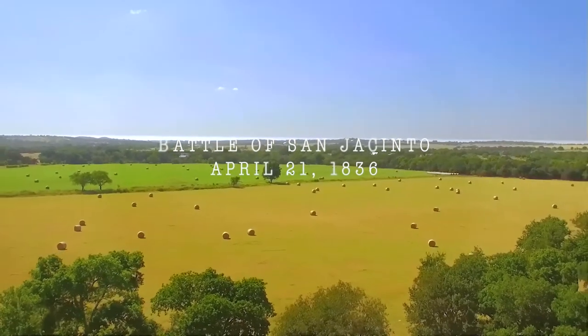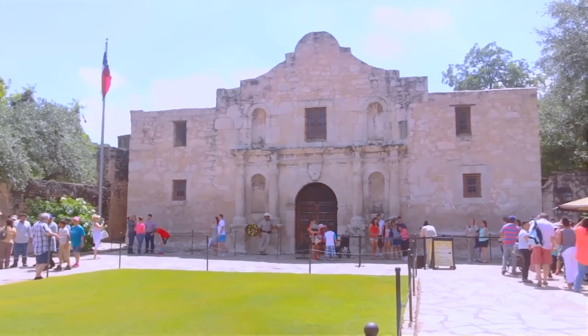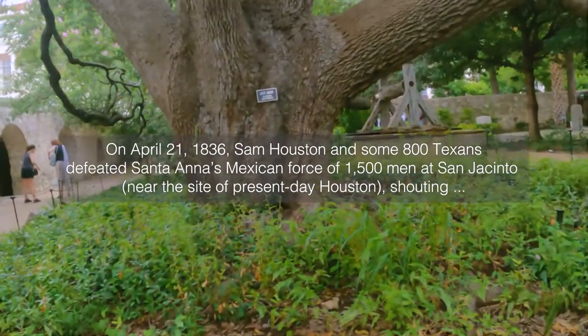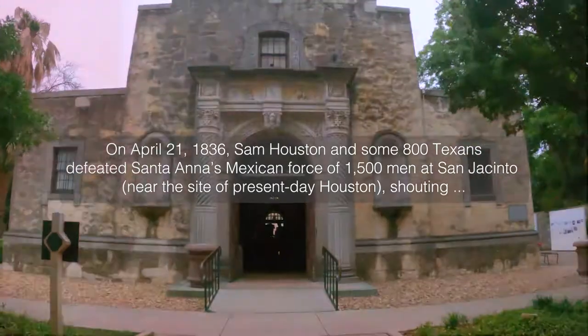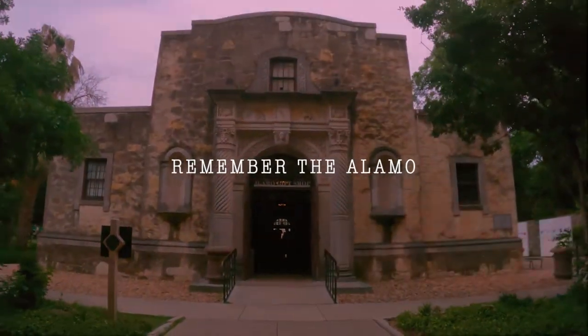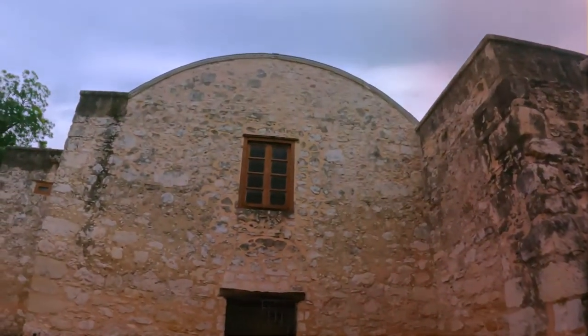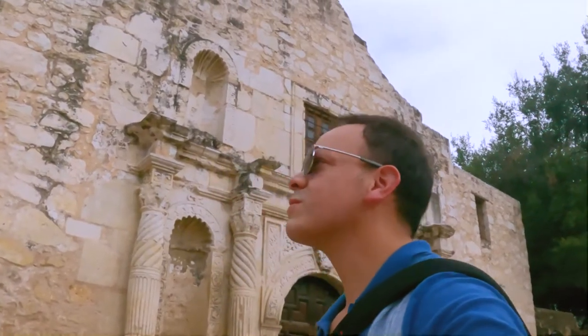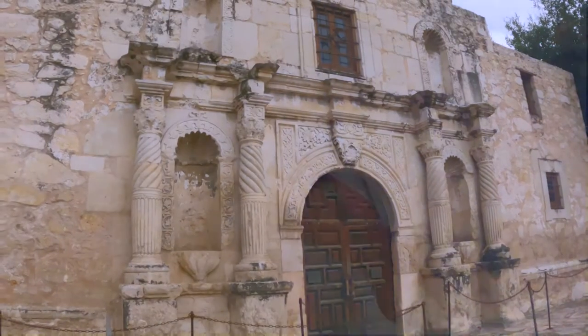On April 21st, 1836, Sam Houston and some 800 Texans defeated Santa Ana's Mexican force of 1,500 men at San Jacinto near the site of present-day Houston, shouting 'Remember the Alamo' as they attacked. The victory ensured the success of Texan independence. Santa Ana, who had been taken prisoner, came to terms with Houston to end the war. In May, Mexican troops in San Antonio were ordered to withdraw and to demolish the Alamo's fortifications as they went.